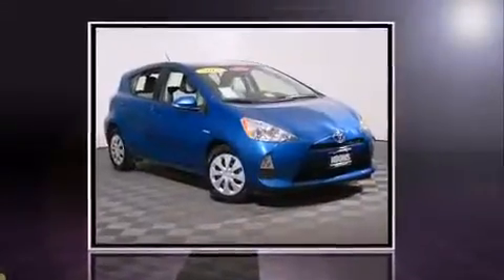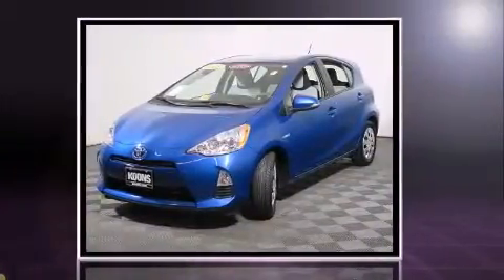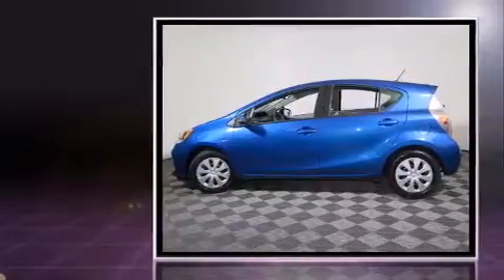Step into the 2013 Toyota Prius C. With fewer than 35,000 miles on the odometer, this hatchback hits the mark with consumers demanding economical versatility.